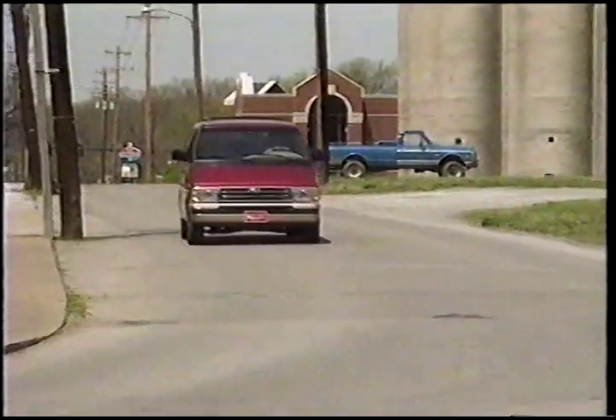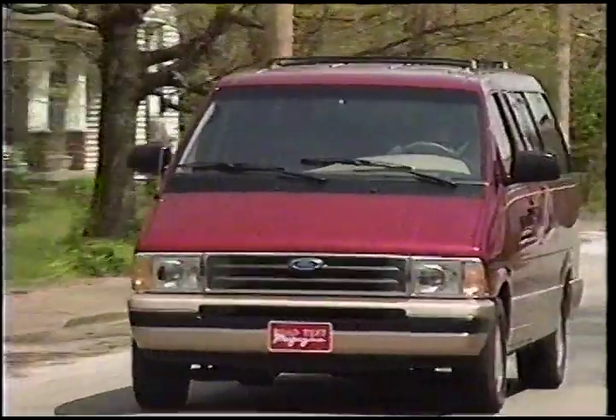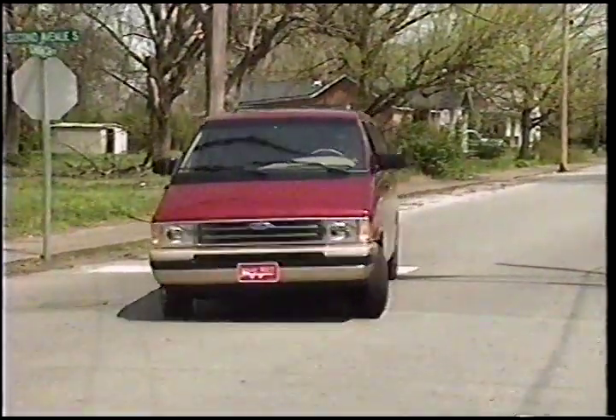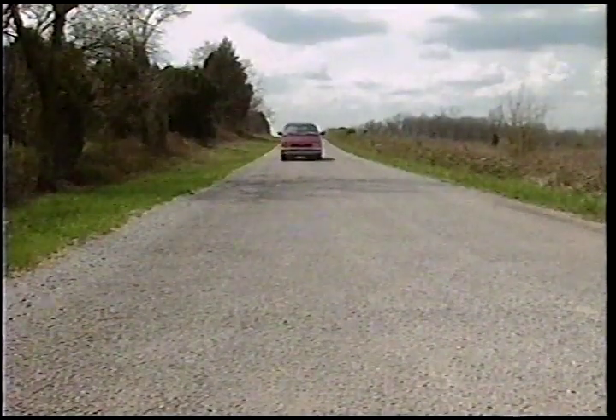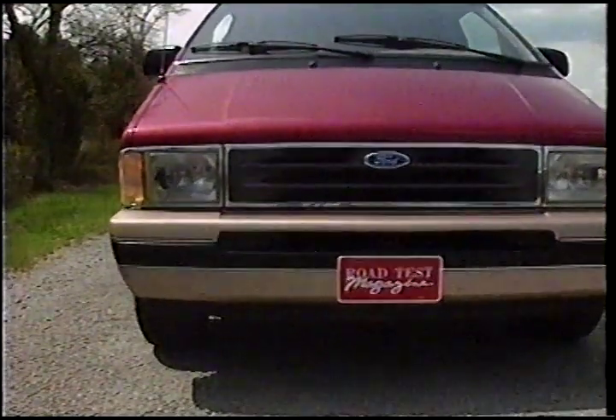Despite coil spring suspension at all four corners, handling feels a little top-heavy, and ride quality definitely suffers from the 14-inch wheels and the underlying truck platform. Front discs and ABS-assisted rear drums make good stoppers, however, both in terms of braking distance and fade resistance.